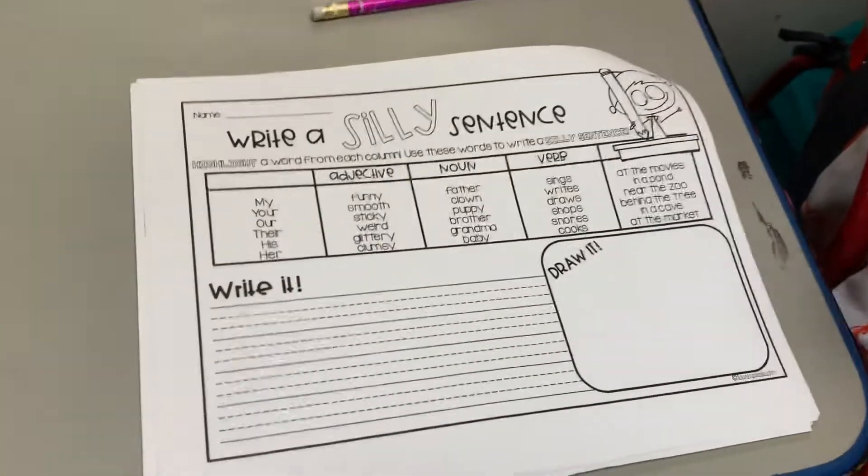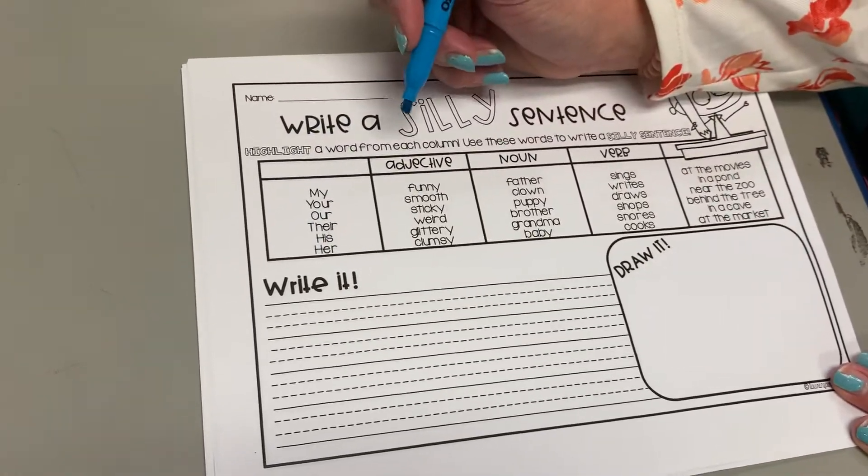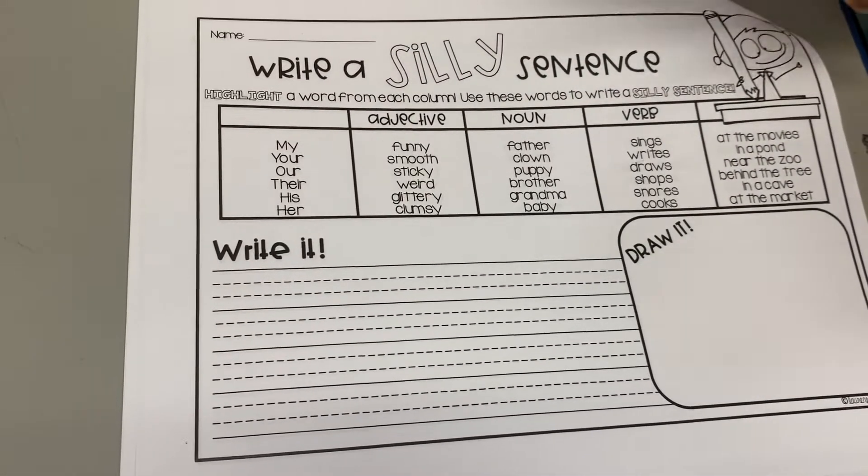So the first column is kind of like the subject — who is going to be in the sentence. You're going to highlight a word; you can choose any word. I'm going to do an example, but don't do my sentence.